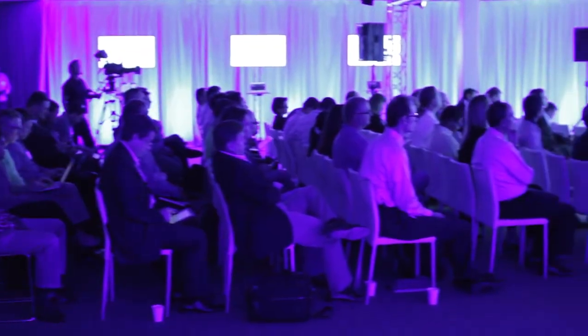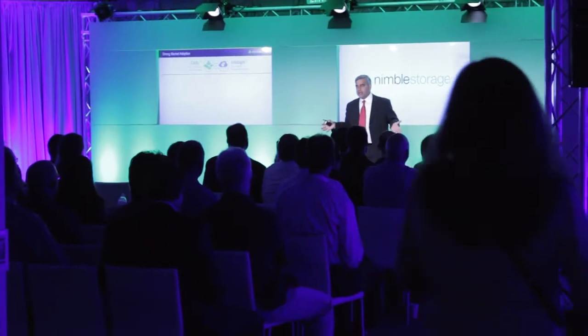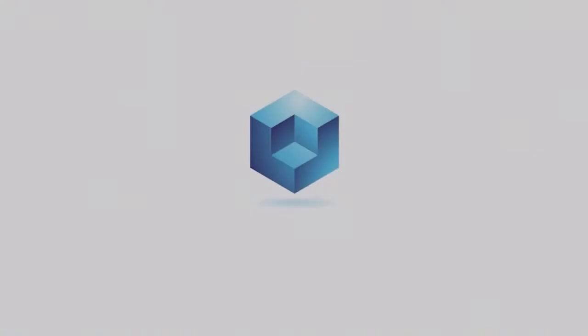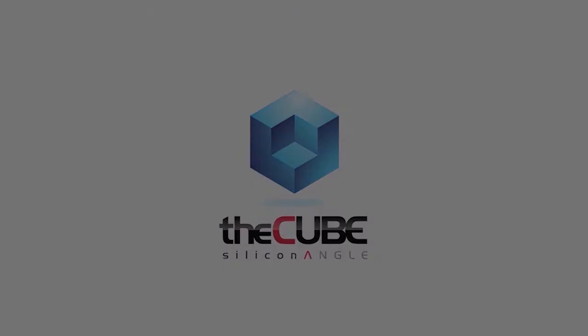Live from San Jose, California, it's The Cube at the Adaptive Flash Launch, brought to you by Nimble Storage. Welcome back — we're here live in Silicon Valley for Nimble Storage's exclusive product launch coverage. I'm John Furrier with Silicon Angle. This is The Cube, our flagship program. My co-host is David Fleuer from Wikibon.org.